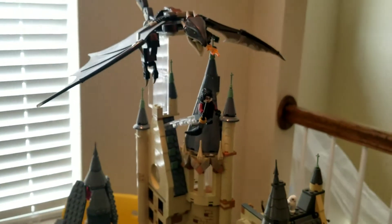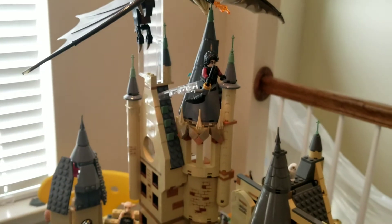And last, I have moved the dragon up here, flying with Harry, also flying all the way up there.